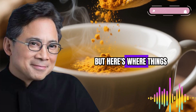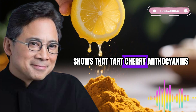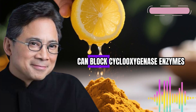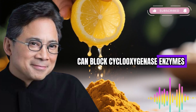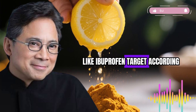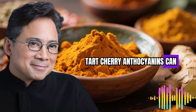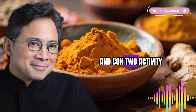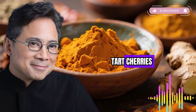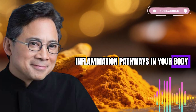Here's where things get really interesting. Research published in scientific journals shows that tart cherry anthocyanins can block cyclo-oxygenase enzymes — the same inflammation pathway that medications like ibuprofen target. According to studies, tart cherry anthocyanins can decrease COX-1 and COX-2 activity. Tart cherries naturally inhibit one of the major inflammation pathways in your body, the same one that pharmaceutical companies target with their drugs.